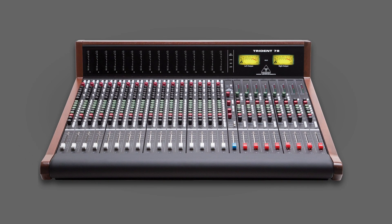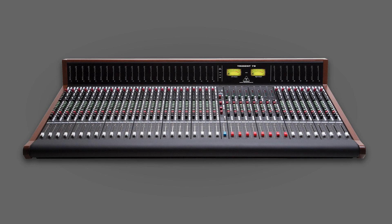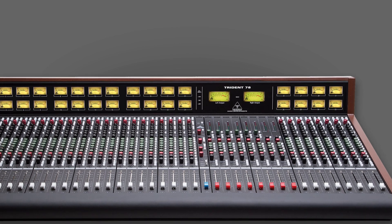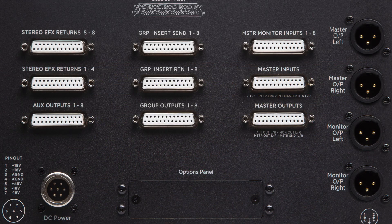Available in either 16, 24, or 32-channel formats with LED or optional VU metering for the input channels, and VU metering as standard for the master outputs. Connecting the 78s is fast and easy with DB25 connections and repeated XLRs for the master and main outputs.